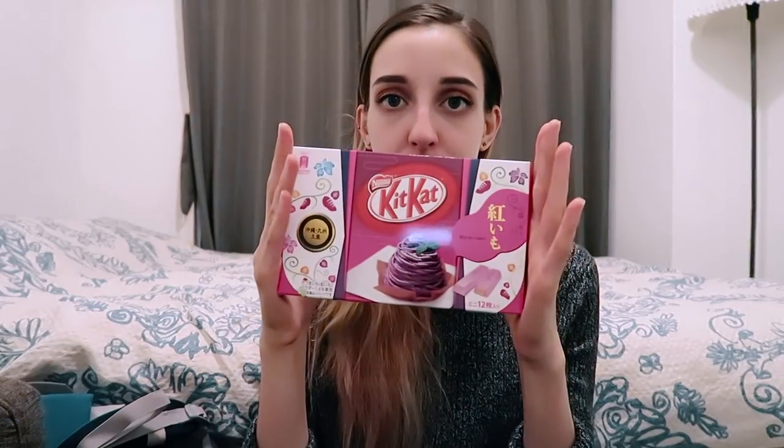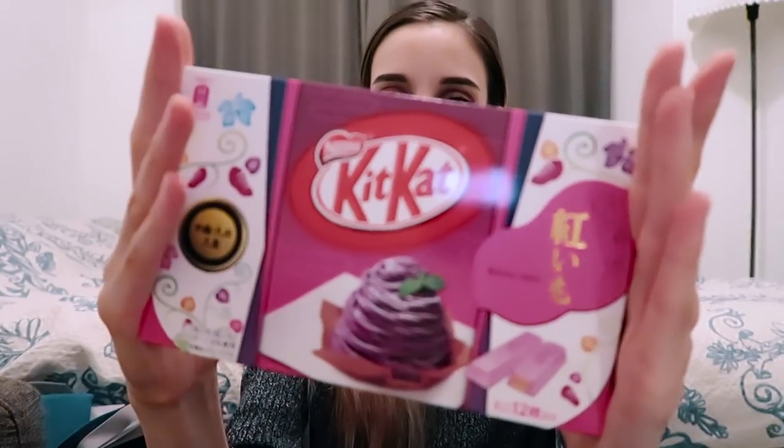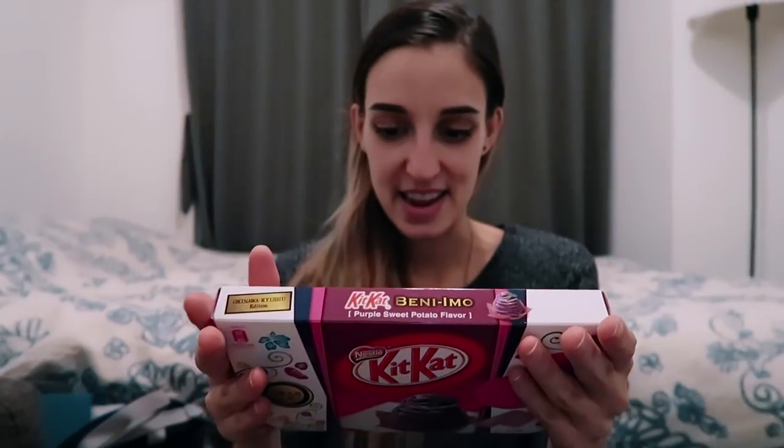So this one is the Kyoto edition Uji matcha. I got rum raisin — Tokyo edition rum raisin flavor. Look at this packaging, by the way — I find them remarkable. Now this one is Beni Imo, and it says purple sweet potato, Okinawa-Kyushu edition. Look at this, isn't it amazing? So pretty.